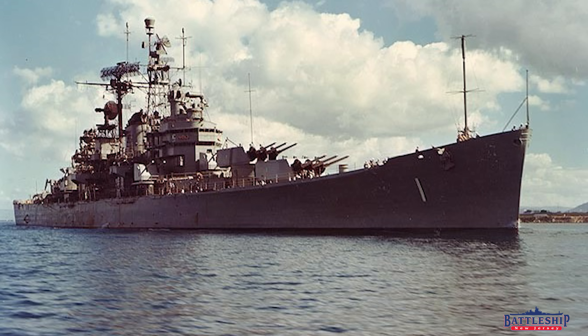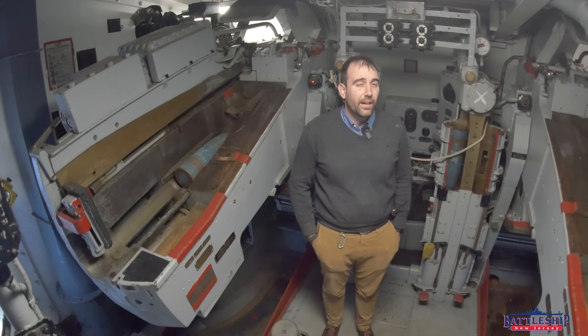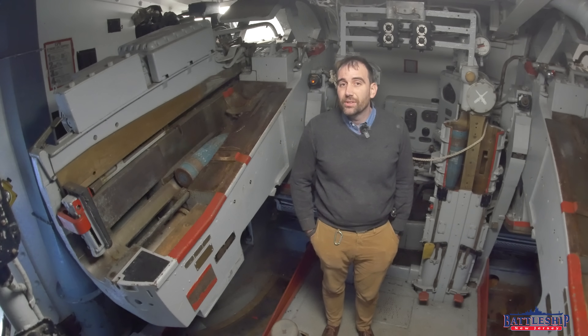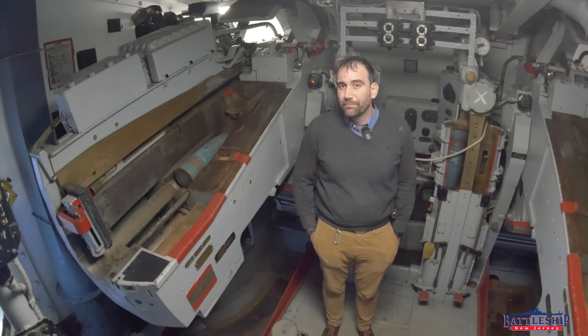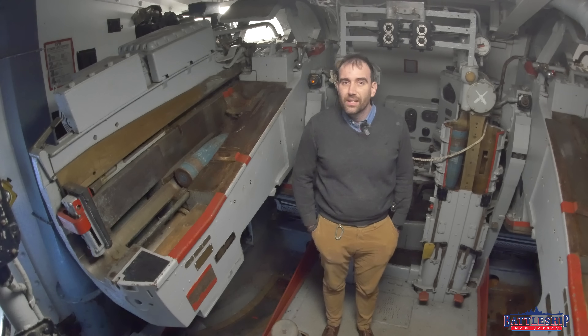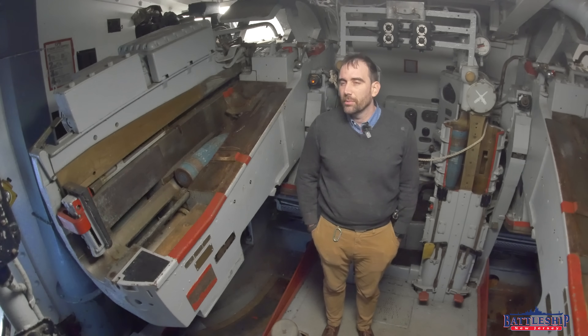And then as newer cruisers are built, they might have a handful of guns. It gets us all the way up to the modern day, when ships like the Arleigh Burke destroyers have a single 5-inch gun mount — that's all, one gun barrel — and they have a couple of 25-millimeter guns and might have a 20-millimeter Phalanx, but a really, really light gun armament.